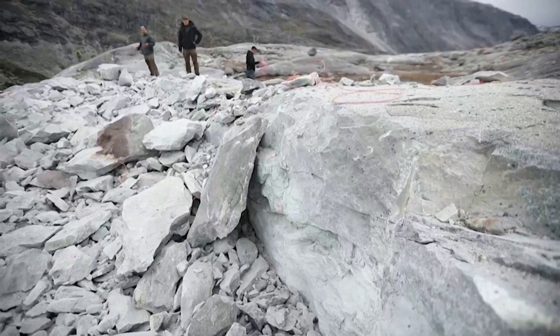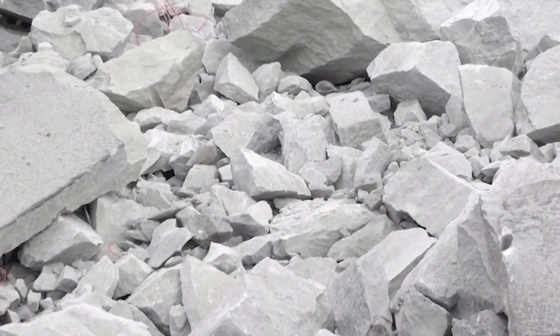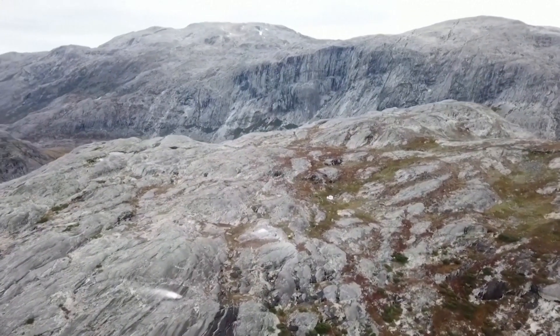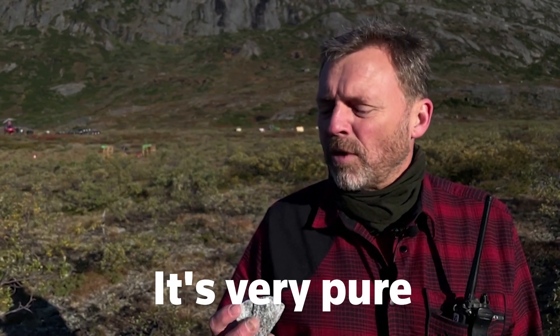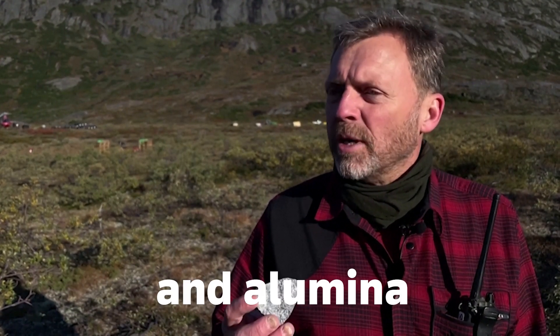Geologist Anders Norby Lai has been exploring anorthosite in Greenland for nine years. You find it in Canada, you find it in Scandinavia, Russia, South Africa. But here it's very unique because it's so pure and depleted from the elements that are undesired from the industry — the alkalis. It's very pure and contains only calcium, silica and alumina.